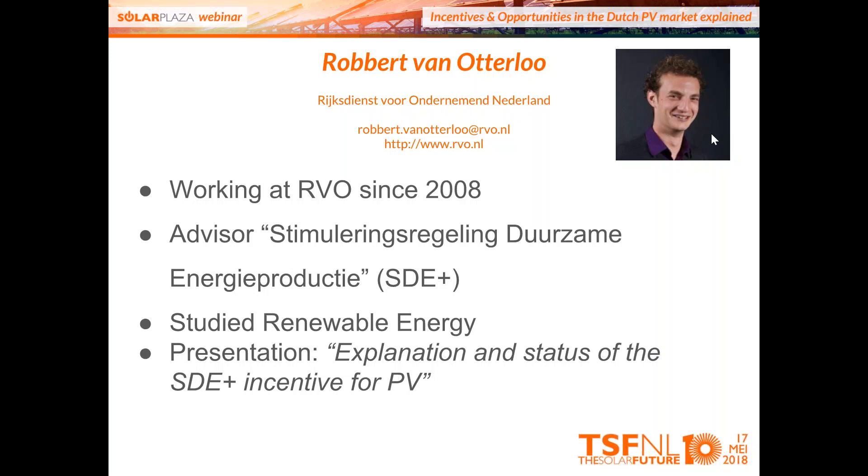Question: Is it possible that in case of low PV yields the SDE payment will last longer than 15 years — say 16 years? Robert: With the banking system, you can save the subsidizable production you didn't achieve in a year and put it into an account. After 15 years, you can receive up to 12 months extra — but no more than 12 months.